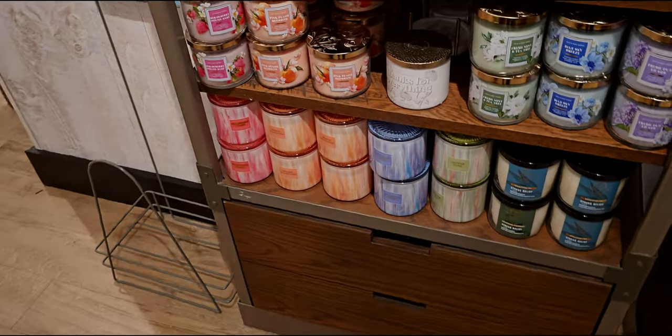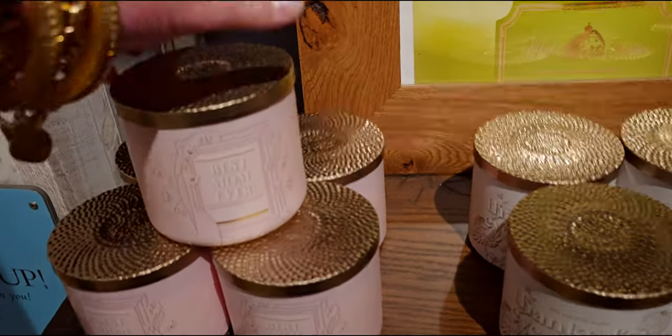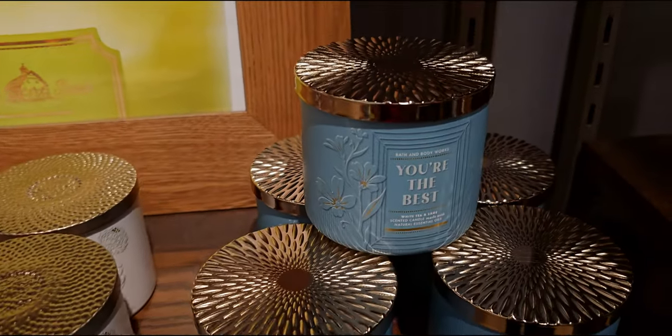So there are four in that collection: Cheers to You, A Thousand Wishes, Happy Birthday, and You Are the Best. Now here's some more new items — I can't wait to show you. One more look at the Mother's Day collection: Best Mom Ever, Thanks for Everything, and You Are the Best.